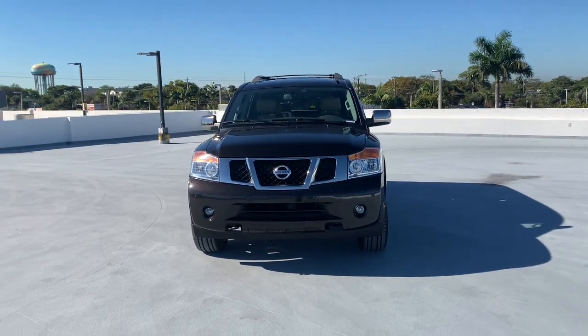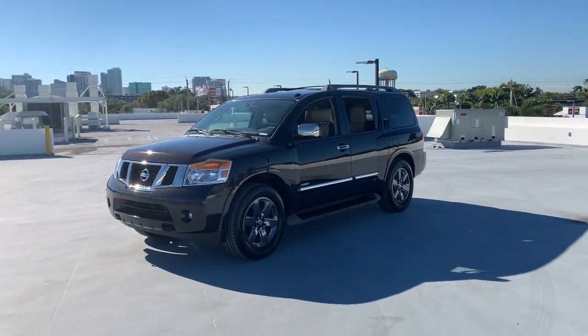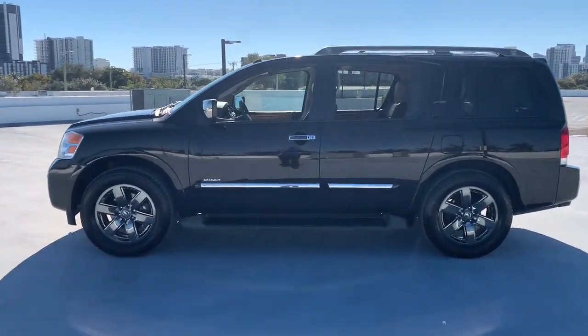Go home happy with the 2014 Nissan Armada. This vehicle is an outstanding buy with fewer than 35,000 miles on the odometer. Get into this upscale Armada and let the adventure begin.